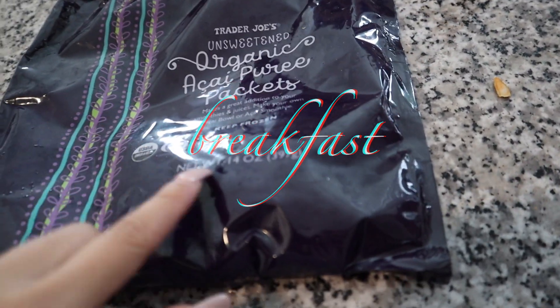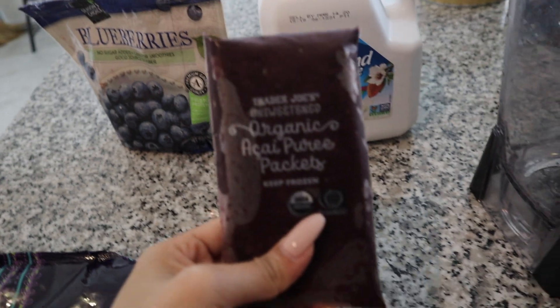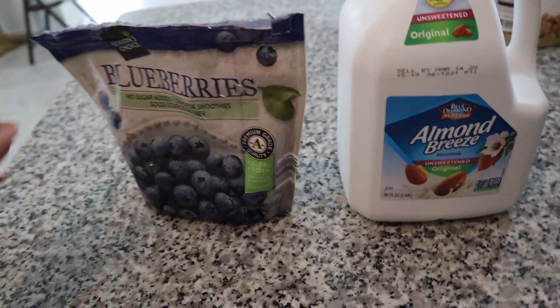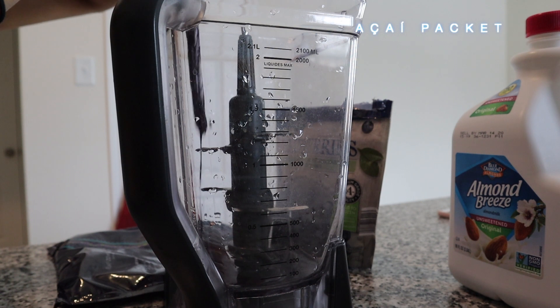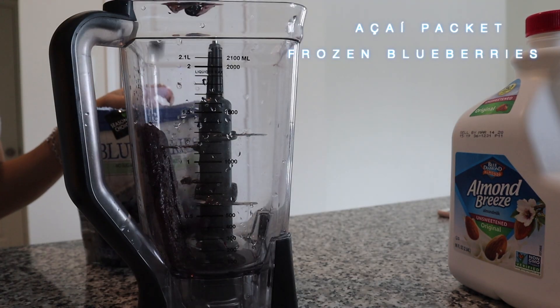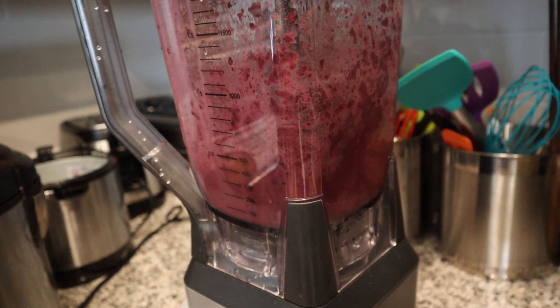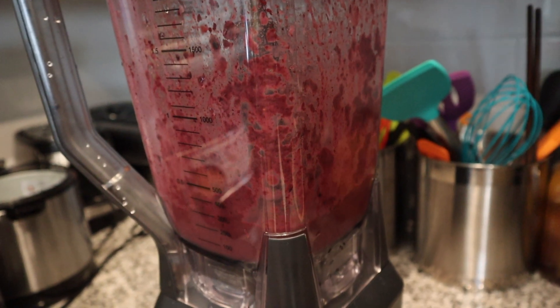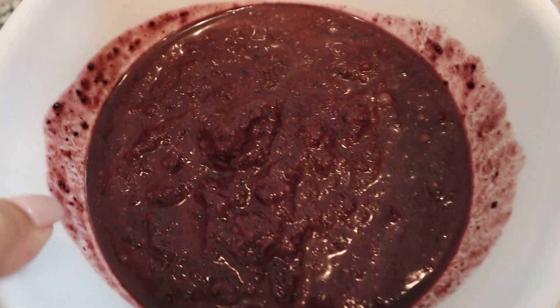Starting off, I put in these acai packets which I got from Trader Joe's — they come in little packets that you take the plastic off and put in the blender — along with some frozen blueberries and almond milk, but you can use any milk you'd like. The more milk you put in the more runny it'll be; less milk makes it thicker. I added a little too much milk so I added some ice to thicken it up.